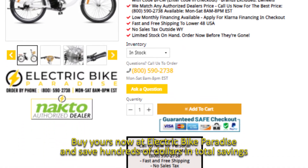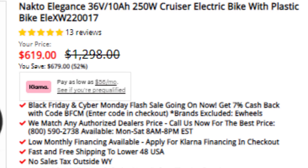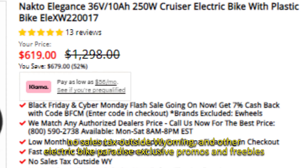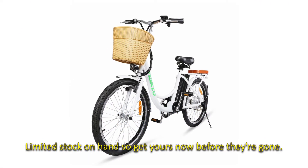Buy yours now at Electric Bike Paradise and save hundreds of dollars in total savings. We ensure you the lowest price available, free shipping to the lower 48 of the USA, no sales tax outside Wyoming, and other Electric Bike Paradise exclusive promos and freebies. Limited stock on hand, so get yours now before they're gone.